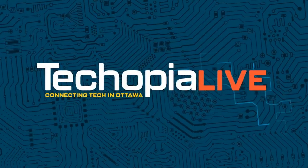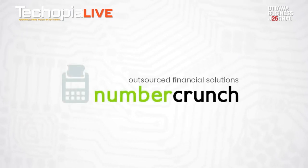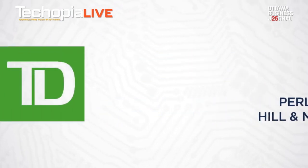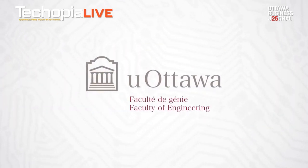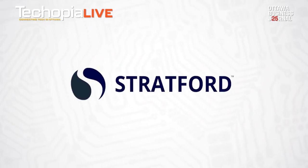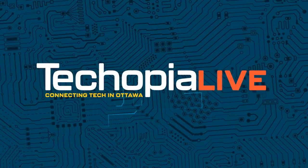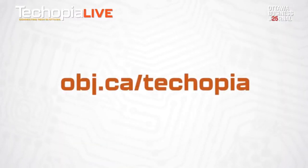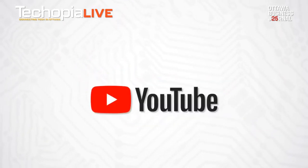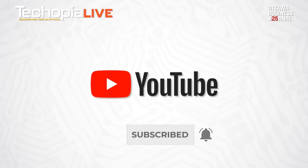And before we go, I just want to take a moment to thank our sponsors without whom this show would not be possible: Number Crunch, offering virtualized CFO services for SaaS companies; Hurley Robertson, Hill and McDougall, a leader in business and tech law; TD Bank with specialized programs for tech firms; the University of Ottawa Faculty of Engineering, creating the next generation of technical talent; and Stratford Managers, providing services to help you scale your tech venture. Techopia is not just a great show — we are also online with new articles daily at obj.ca/techopia. If you're on Facebook or Twitter, you can follow us at @TechopiaOTT. If you're on YouTube, please subscribe, hit the like button, or leave a comment below. And that is it for this episode — thank you so much for joining us and we'll be back soon with another episode of Techopia Live.